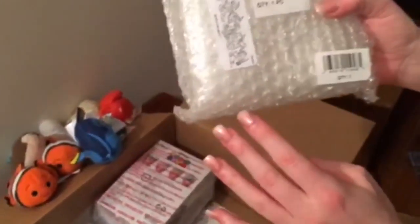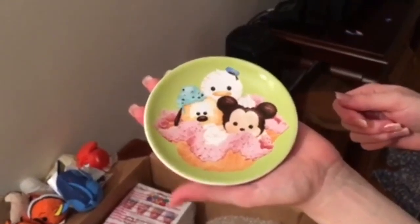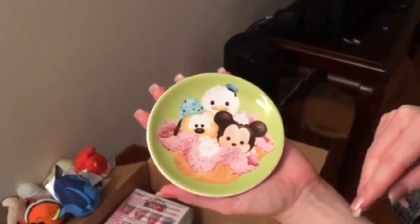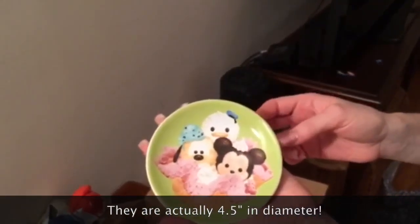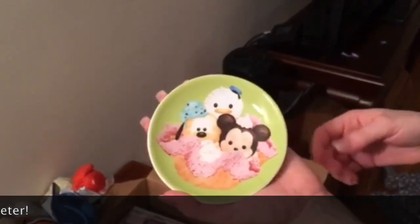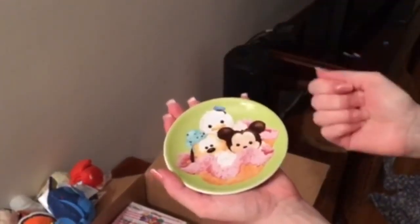Next up we have this — we'll find out what's in here underneath all this bubble wrap. And here we have one of the super cute Tsum Tsum ice cream plates. There's Mickey, there's Donald, and there's Pluto in a nice little ice cream bowl. These are teeny tiny plates, about three and a half to four inches in diameter. They're super cute, really small — perfect for a single scoop of ice cream.